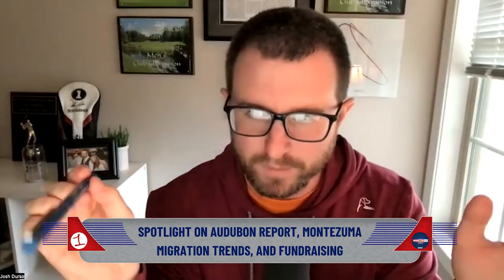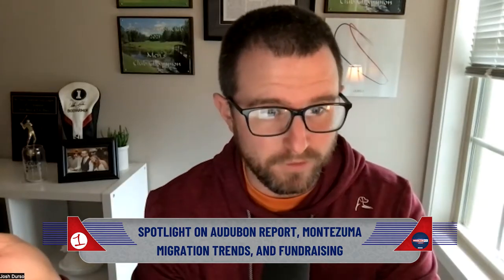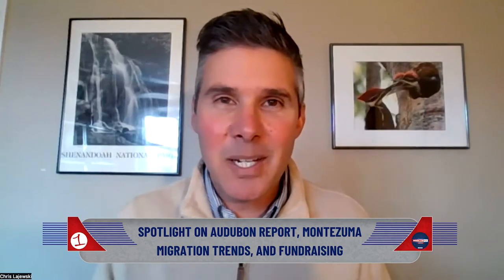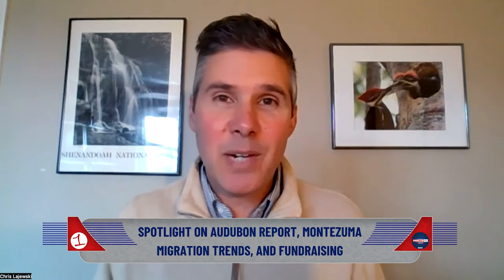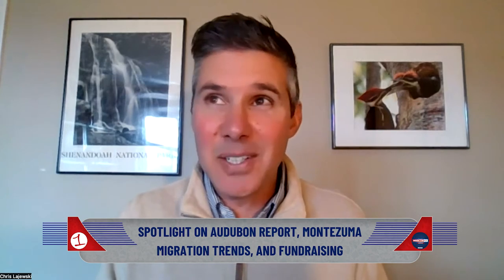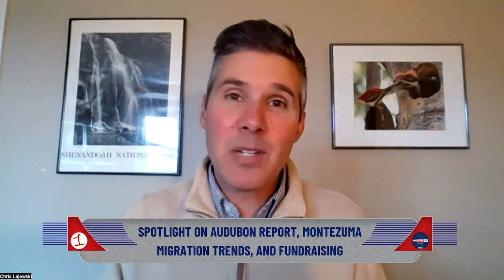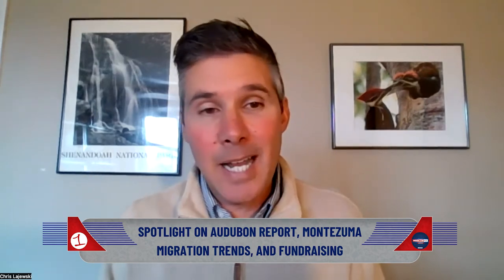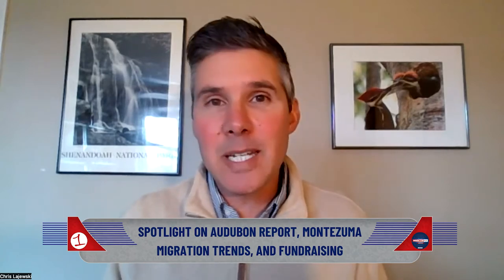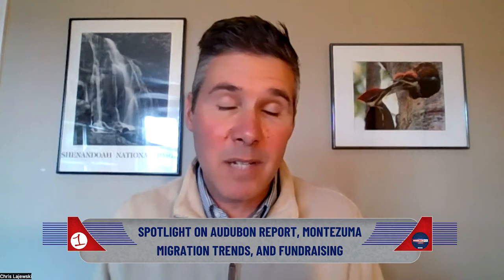Before we get into our species spotlight for November, how has foot traffic been at the center over the last few weeks? Strong visitation at Montezuma Audubon Center. Just to remind listeners, we are on Route 89 in Savannah — a short 15-minute drive north of the Montezuma National Wildlife Refuge. We have 200 acres and two miles of trails. The weekend weather has been spectacular, so we see dozens of people every weekend, and visitors have been coming in from all over the country over the last couple of months.